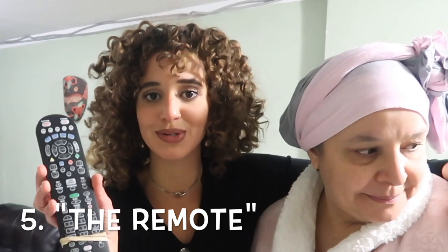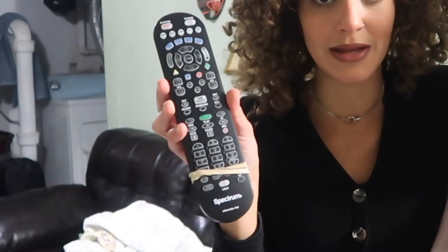The number six thing is actually dedicated to my dad and his lovely inventions. You will find a remote that has lasted for 20 years with rubber bands and tape on it, because we don't let anything go to waste.